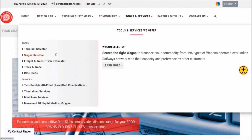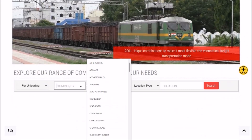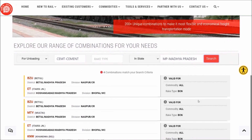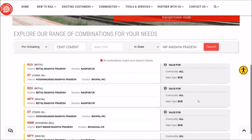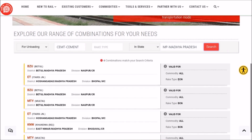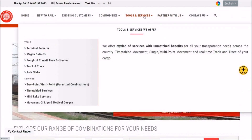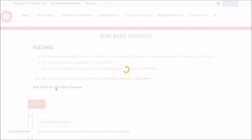Under the Tools and Services menu, we have Terminal Selector, Wagon Selector, Track and Trace, Rate Slabs, and two-point and multi-point combination tools. For example, you can see how many two-point combinations are available in Madhya Pradesh for unloading cement commodity — with options valid for all commodities and BCN rake type. There are also Mini-Rake Services and Timetable Services available to view from here.